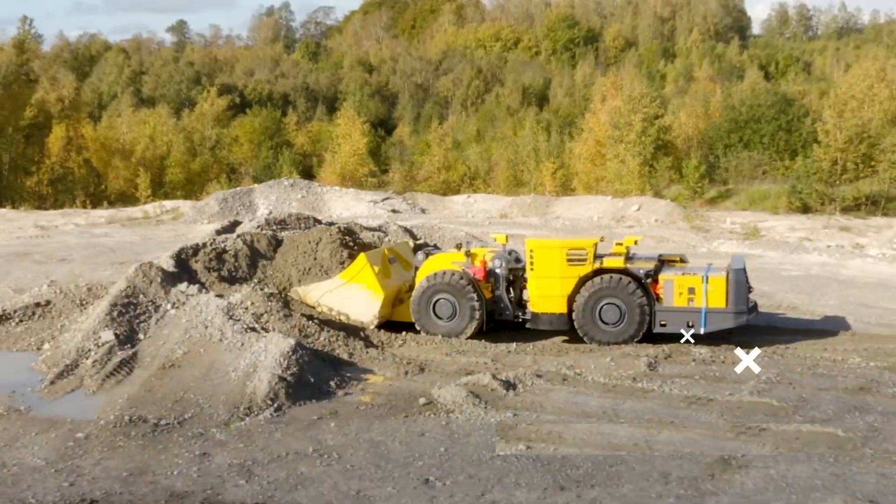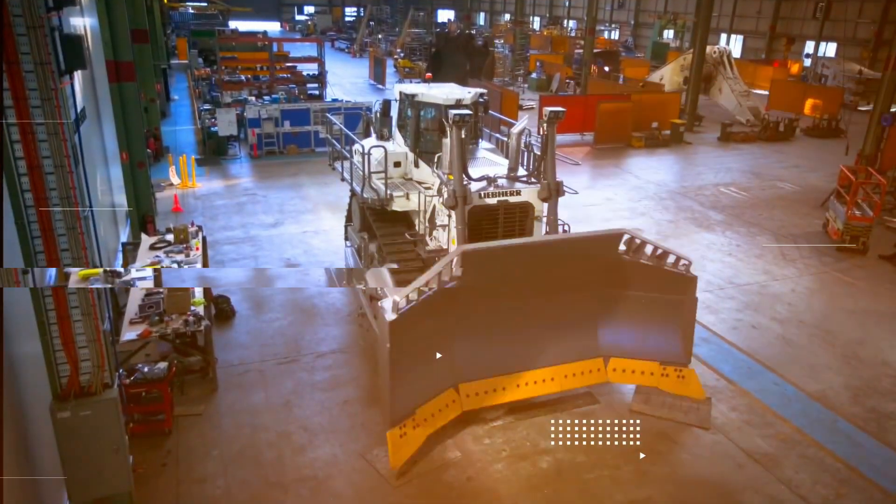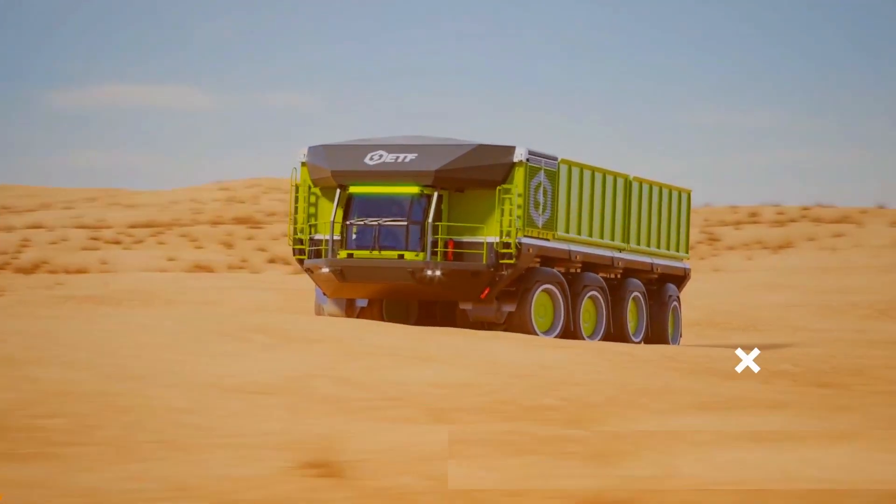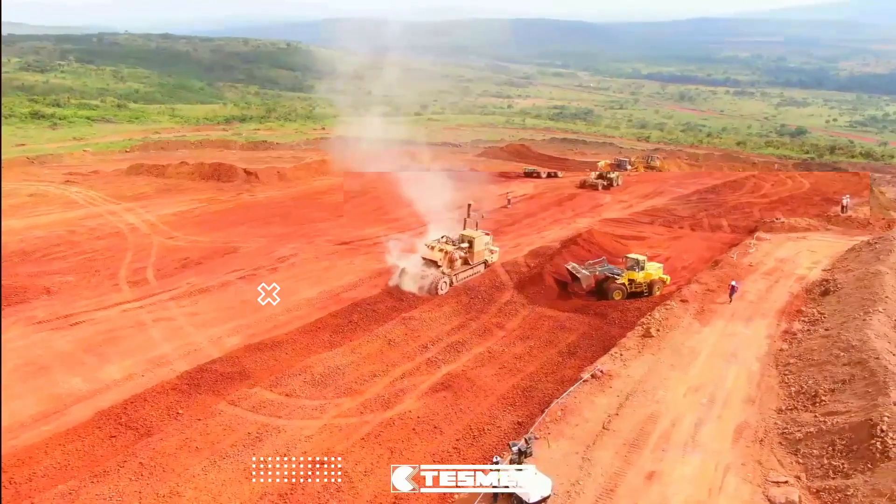From excavators to bulldozers to dump trucks, the one thing all these machines have in common is their immense size. The top 10 mining machines in the world. Stick to the end to see the world's first road trip platoon.